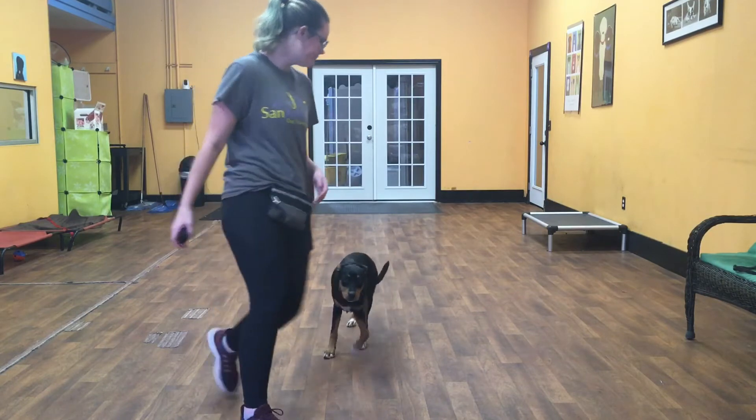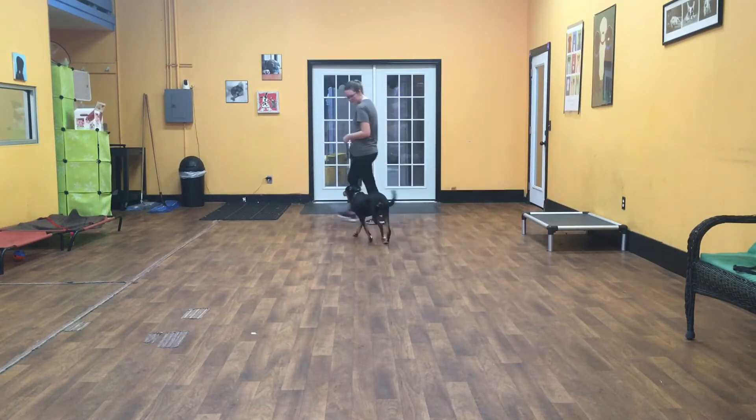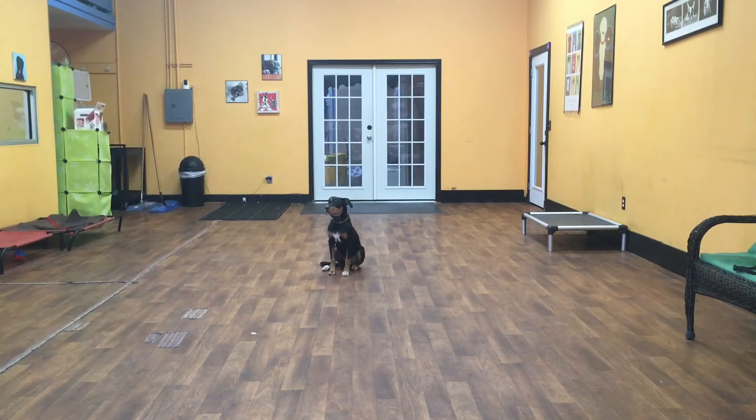Zena, heel. Good girl. I'll give her the sit command — Zena, sit. Good, just like that.